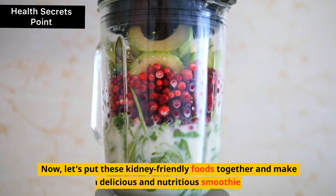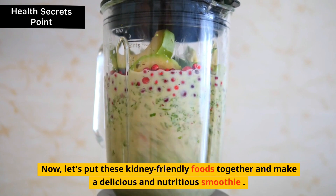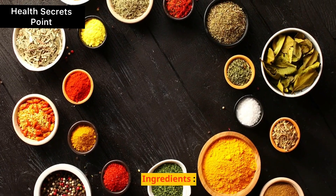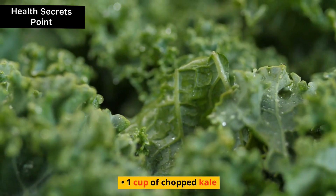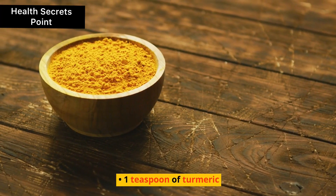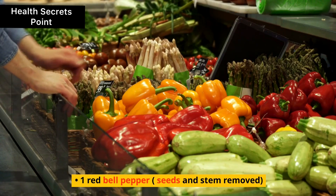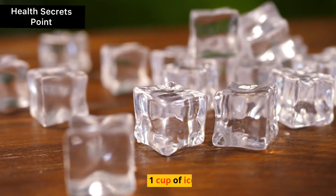Now, let's put these kidney-friendly foods together and make a delicious and nutritious smoothie. Here's a simple recipe you can try at home. Ingredients: 1 cup of blueberries, 1 cup of chopped kale, 2 cloves of garlic, 1 teaspoon of turmeric, 1 red bell pepper with seeds and stem removed, 1 cup of coconut water, and 1 cup of ice.